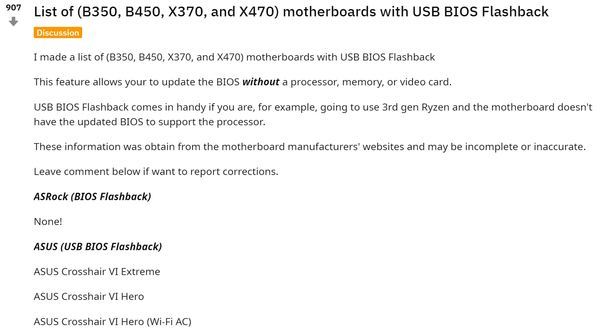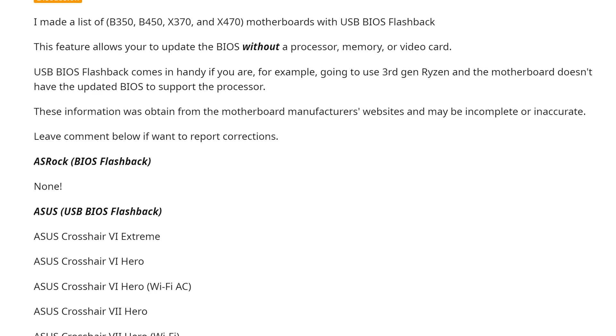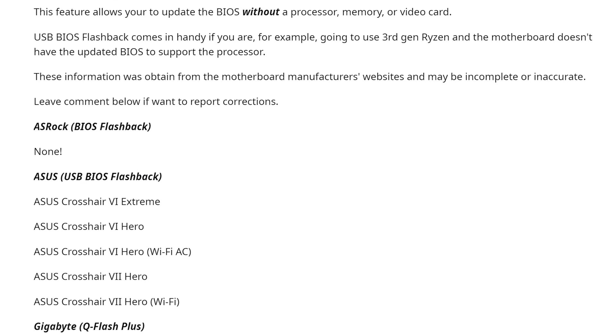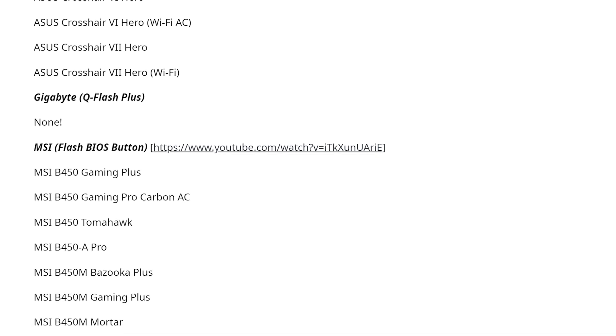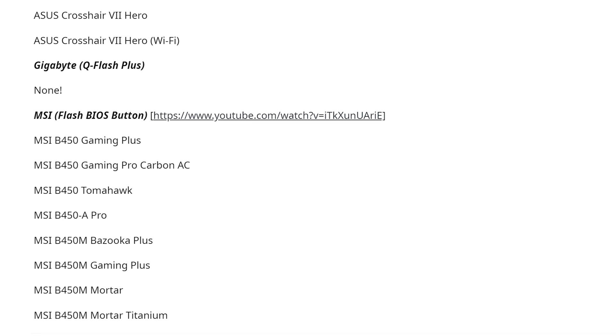I wanted to throw this in the video because it's important, and I didn't want to publish without it. Check out the link to the Reddit post in the video description — it has a list of boards, currently ASUS and MSI for the most part, that have BIOS flashback. ASRock and Gigabyte, as far as I'm aware, don't currently have B-series boards supporting Q-Flash Plus or their equivalent. MSI is the big one, ASUS is another, and if you want to jump into Zen 2 for the first time, I recommend buying one of those MSI or ASUS boards.